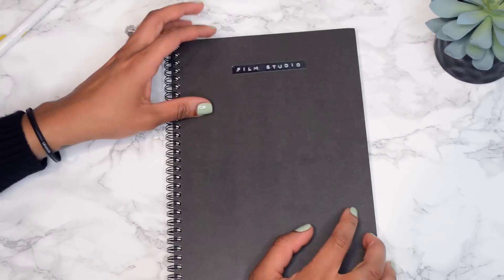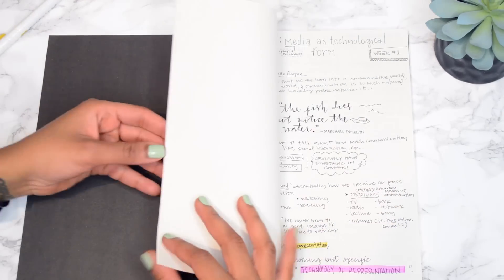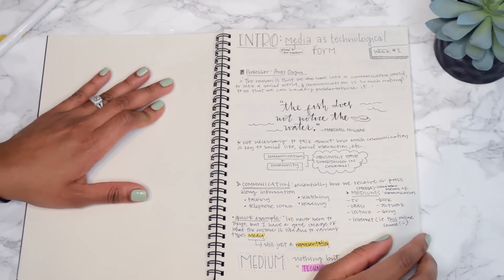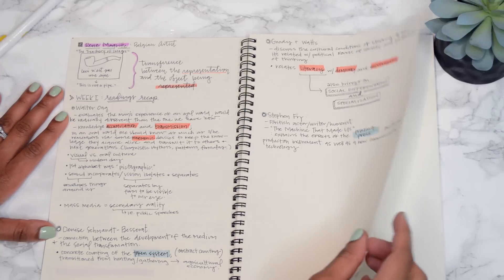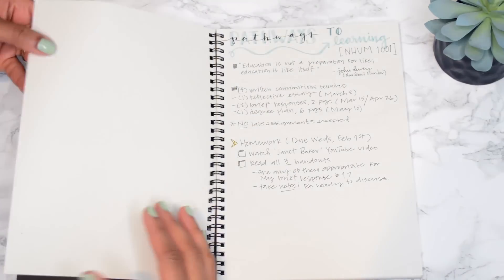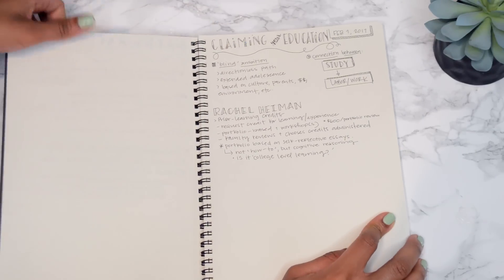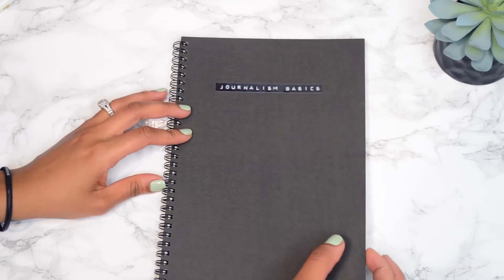Here we have Media Studies - this is an online course so I take my notes at my own pace. I skipped a few pages just in case I want to add anything later, and here you can see my intro notes, which are more organized and neat because it's online and I can do it at home. Here is the Pathways course I mentioned for new students joining the school - I've already started taking some notes here, but not too much.